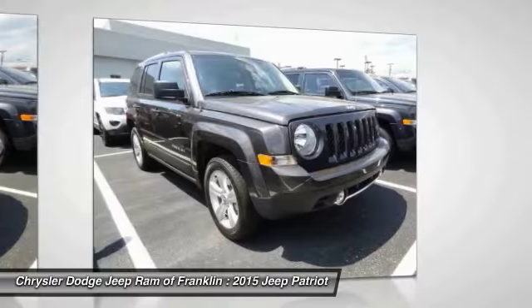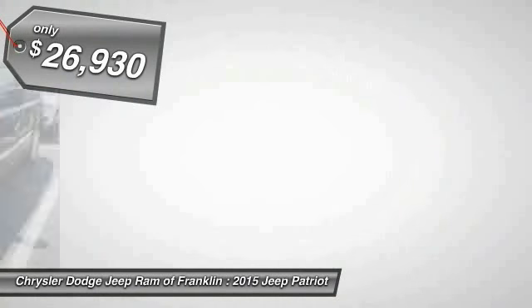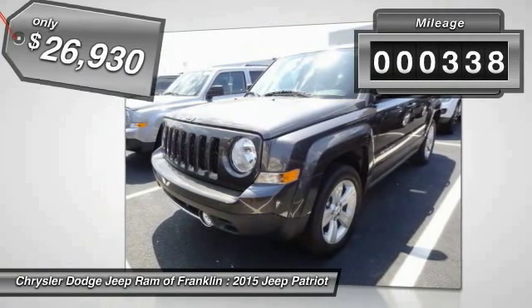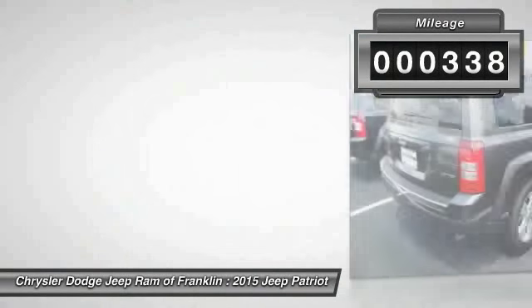The Patriot has plenty of room inside for any size family and is priced below $30,000. This vehicle has less than 400 miles. Here are some of this vehicle's great options.